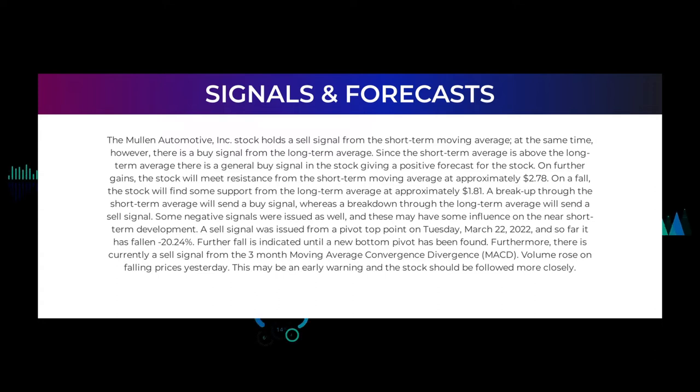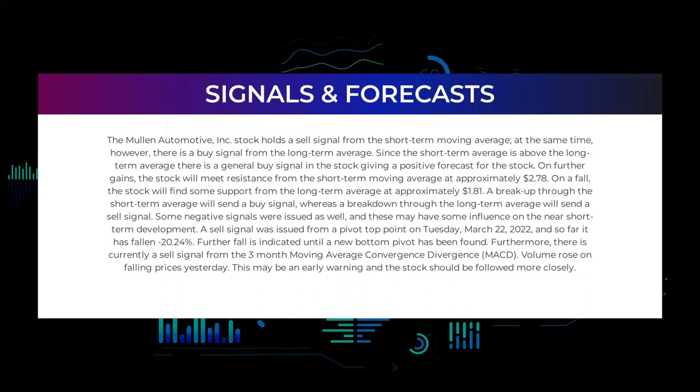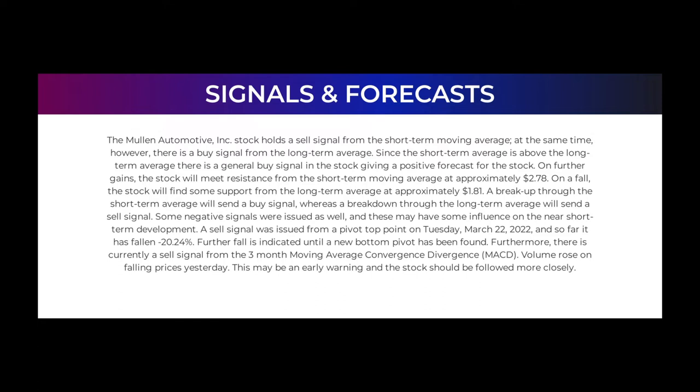Some negative signals were issued as well, which may have influence on near short-term development. A sell signal was issued from a pivot top point on Tuesday March 22nd, 2022, and so far the stock has fallen minus 20.24%; further fall is indicated until a new bottom pivot has been found. Furthermore, there is currently a sell signal from the three-month moving average convergence divergence (MACD). Volume rose on falling prices yesterday, which may be an early warning and the stock should be followed more closely.